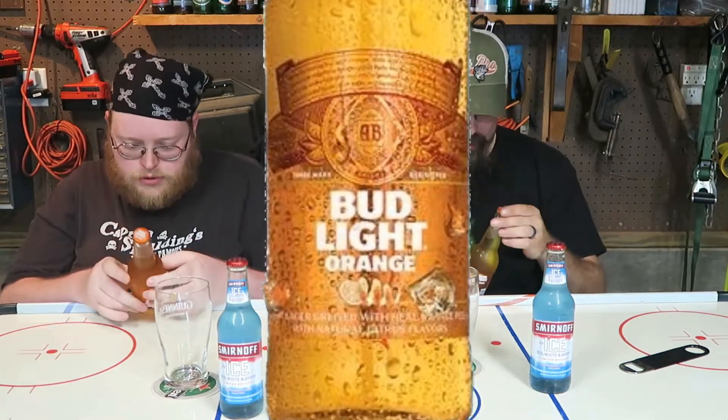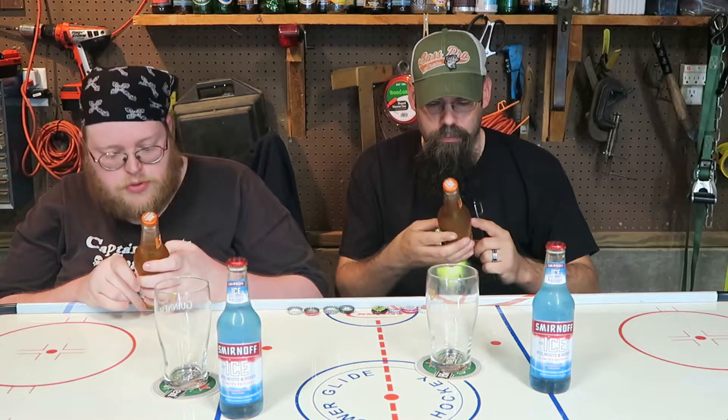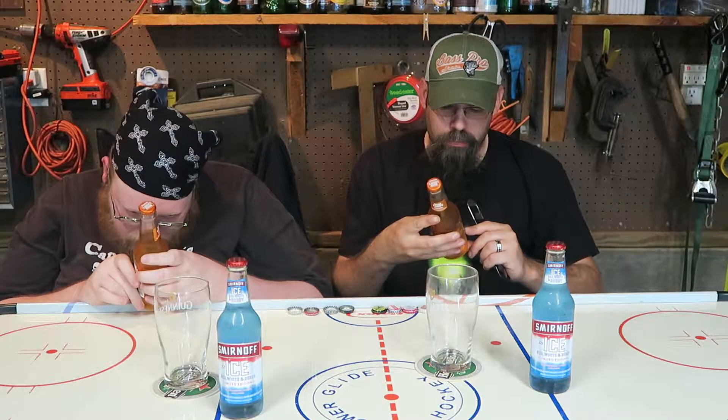Our first beer tonight will be Bud Light Orange. I do not have the Bud Light Lime — I was trying to find it in a six pack and I couldn't, and they only had it in 12, and by the time I decided to grab any, they were just sold out. But we got the orange — light lager brewed with real orange peels with natural citrus flavors. It's 4.2% alcohol by volume. And they don't put their IBUs on there, so if you're into IBUs, sorry.